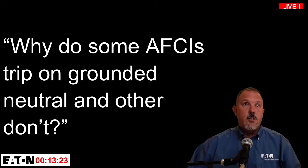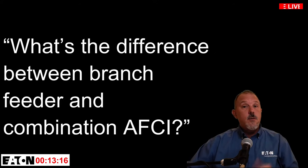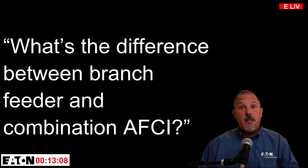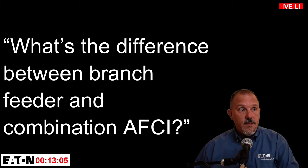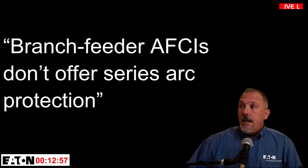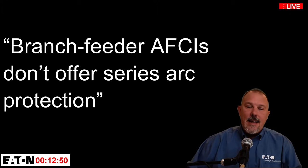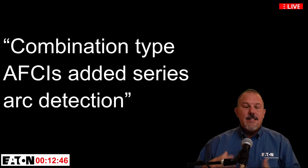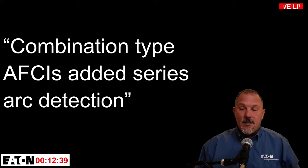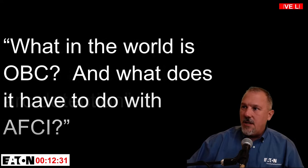Common questions I get include: Do AFCIs have some level of ground fault protection? Why do some arc fault circuit interrupters trip on grounded neutrals and others don't? What's the difference between branch feeder and combination type? I personally hate the name 'combination type AFCI' because a lot of people think it's a combination of AFCI and GFCI — in reality, it's not.